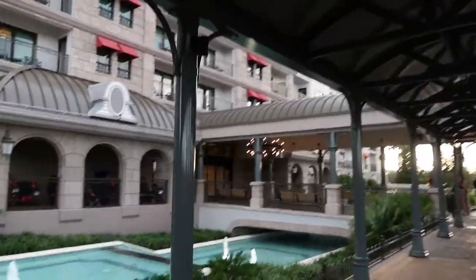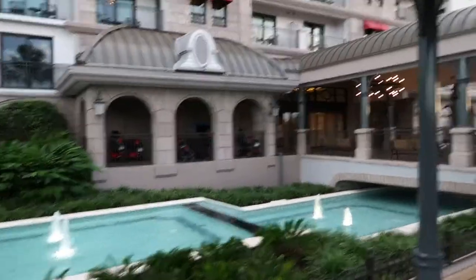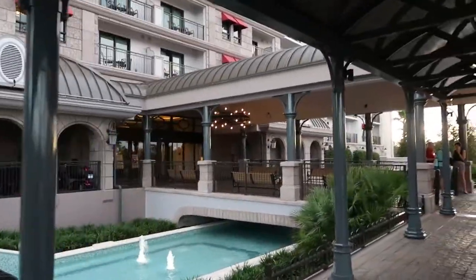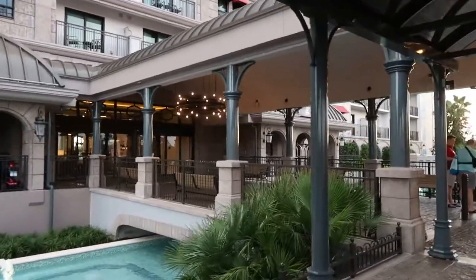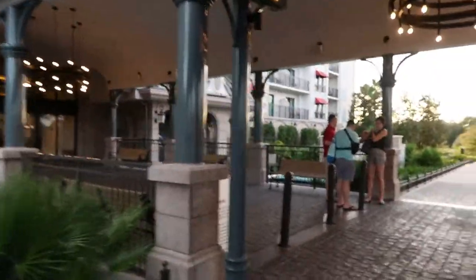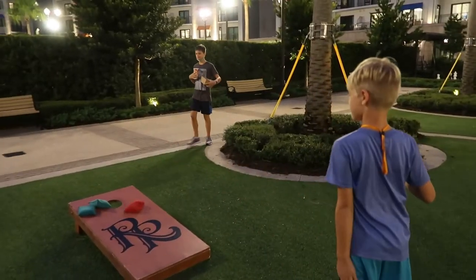We've come out to the Riviera Resort for dinner and then we'll ride the Skyliner back to our resort. This resort is super fancy. We just had a good dinner at Primo Piatto. There are giant chess pieces over here. Now we're heading to the Skyliner to head back.